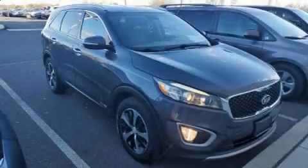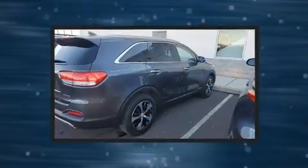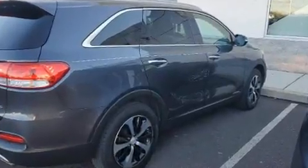Load your family into the 2016 Kia Sorento. Under the hood, you'll find a six-cylinder engine with more than 270 horsepower. All-wheel drive keeps this model firmly attached to the road surface.